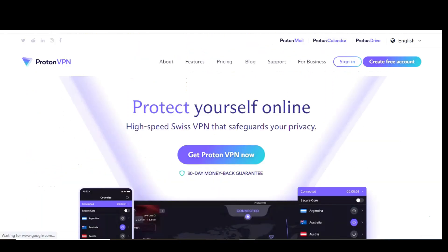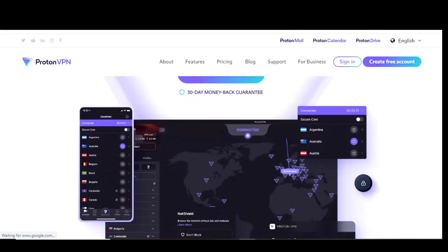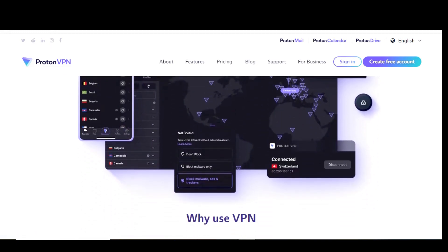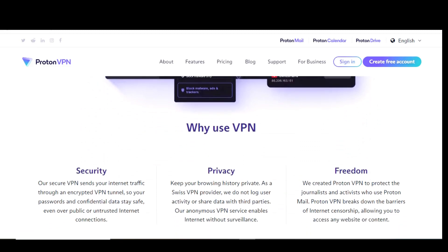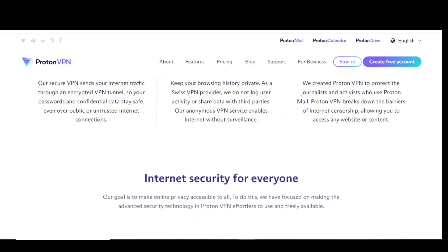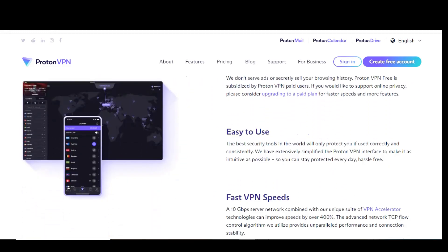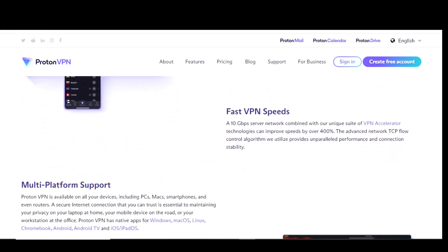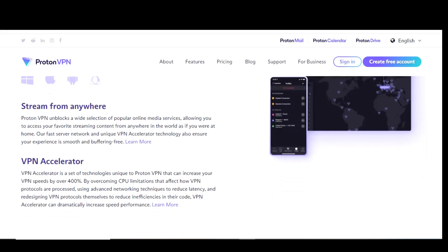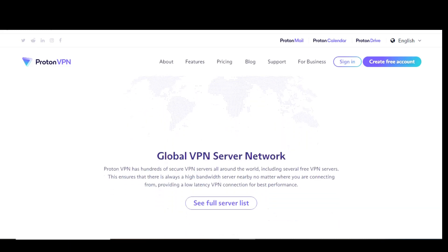Back to the countdown — taking the number one spot is ProtonVPN. Of all the free services we've tried, none match the sheer number of quality features with outstanding privacy and overall performance. Other free VPNs have data limits, but with ProtonVPN you get unlimited data and they don't limit your speed. It's not ad-supported, and just like our number two pick, you're protected by the privacy laws of Switzerland. All of their apps are open source, with the code openly available to be examined by anyone. They make it easy to bypass government censorship, and they use the highest level of encryption to keep your data secure.